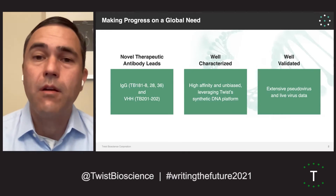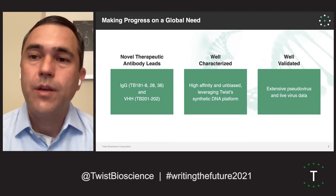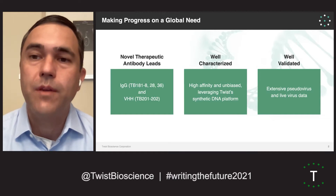These antibodies that have high affinity are unbiased and leverage the Twist platform for synthesizing oligo pools to then generate high-quality, highly diverse DNA libraries, which in this case we're making antibody libraries and putting them in the phage display.